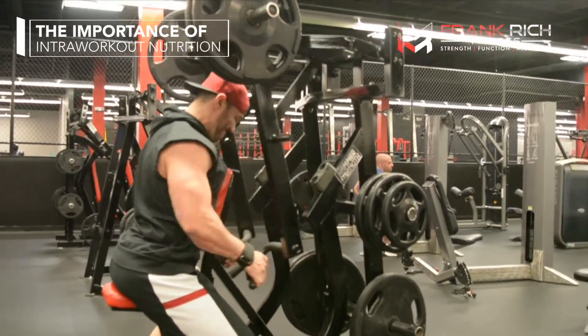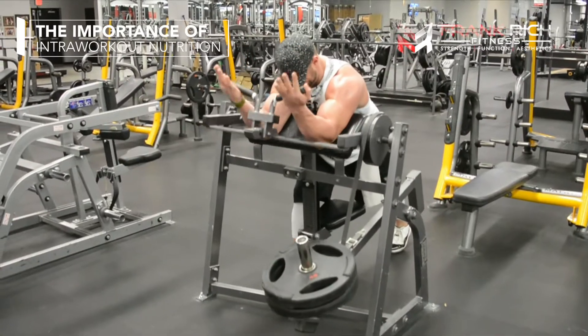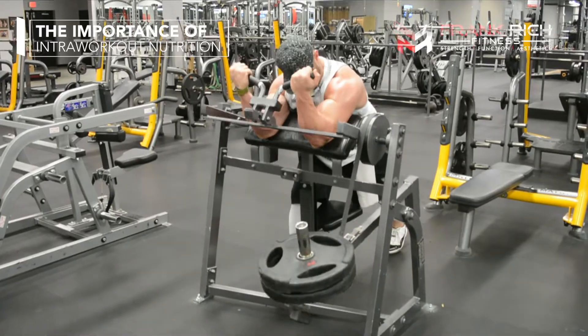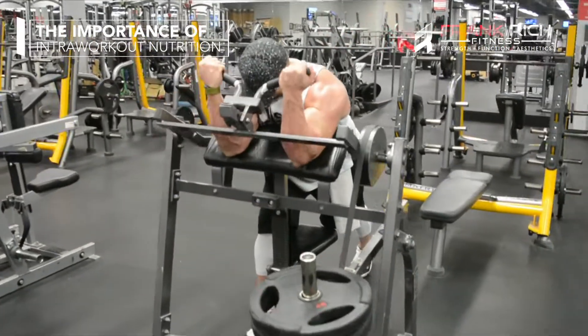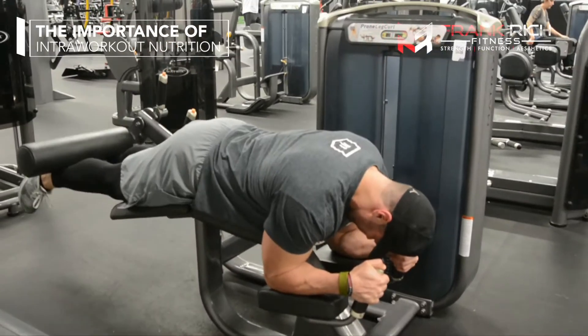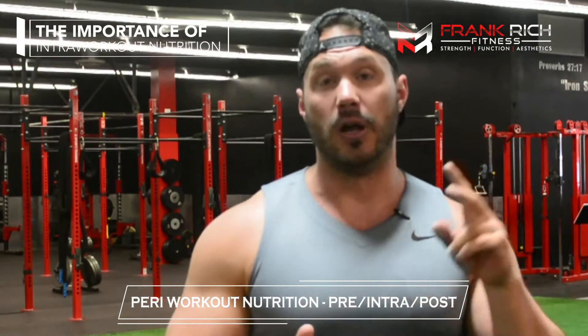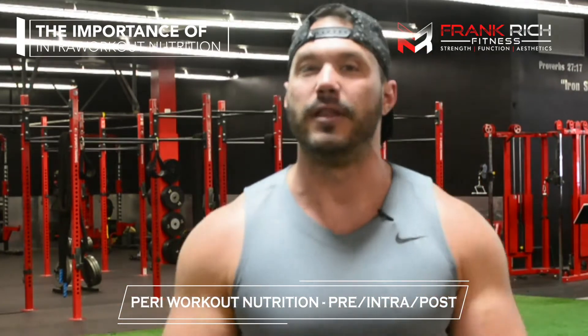Now no matter what your goal is — whether it's fat loss, building muscle, gaining weight, or building strength — we know that the most important thing is hitting your total caloric or total macronutrient needs throughout the day. But in order to truly optimize your results and get the most out of what you're doing, it is very crucial to master your peri-workout nutrition: pre, intra, and post training.